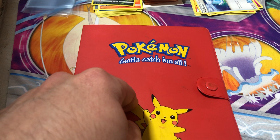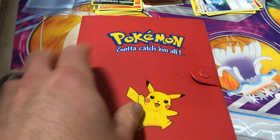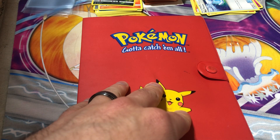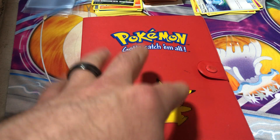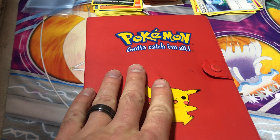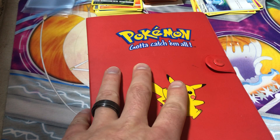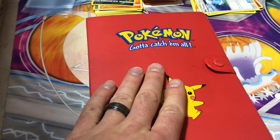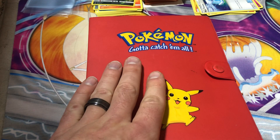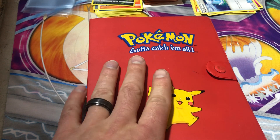The 550th comment wins the binder on this video, and this competition will go on until that's completed — unless it doesn't go well and I have to do a different giveaway style. Snipe comments are allowed, so you could be the person who comments 549 times all by themselves, and then little Timmy does one little period after that — he's the 550th comment and he's the winner.